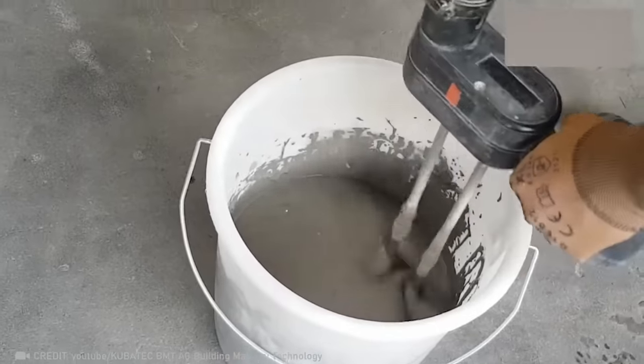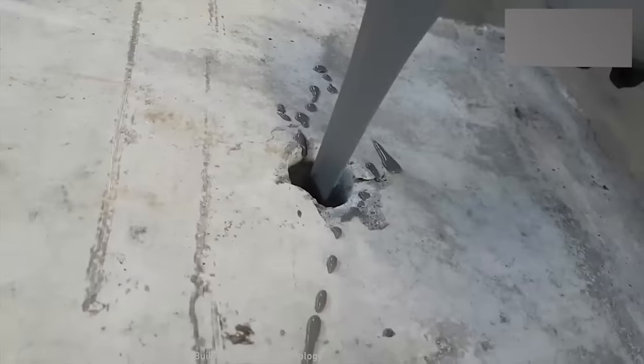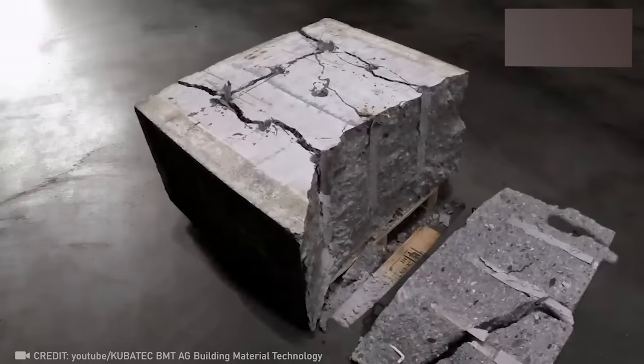Check out Betanamet. It exerts incredible pressure to effortlessly pulverize rocks and even reinforced concrete in a matter of hours, all without noise or danger.